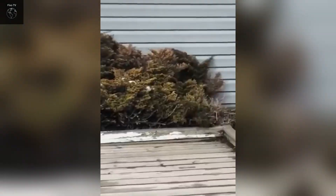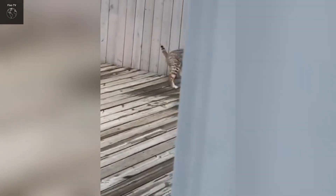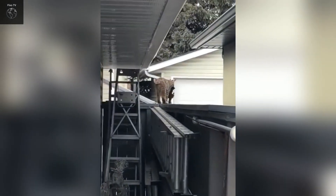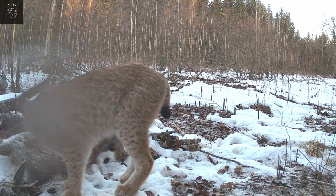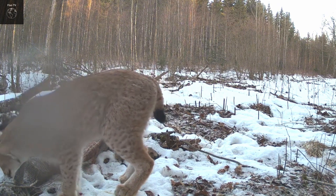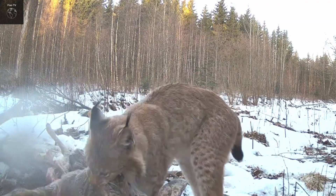Bobcats play a crucial role in controlling the population of small animals, helping to maintain ecological balance. Although they are not endangered, habitat loss and illegal hunting still pose threats to their survival. With their agility and remarkable hunting skills, bobcats are one of the most notable wild cats in North America.